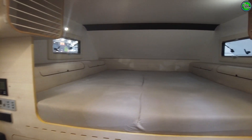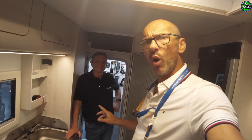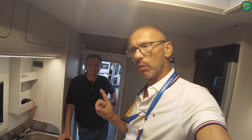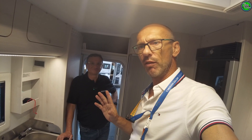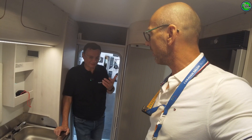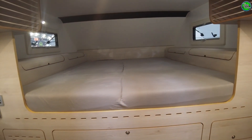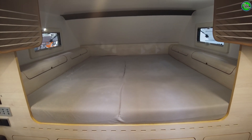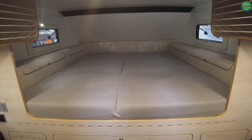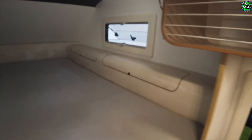I have to admit, this is my first time ever in a Wohnkabine. When you come inside, from outside it doesn't look like it, but there's a surprising amount of space. We have a two-meter bed here. In the 2.15m cabin, we have a two-meter longitudinal bed in both cabins. You lie side by side and don't disturb each other getting up. One and a half meters wide, two meters long. Storage compartments to the right and left of the beds that are quite deep.